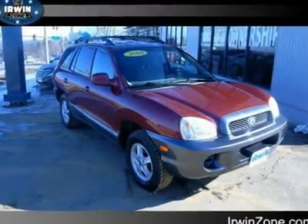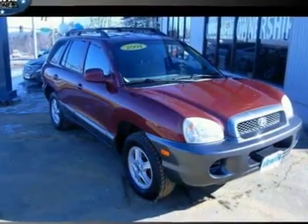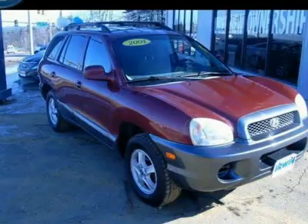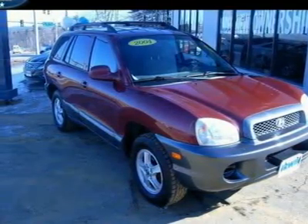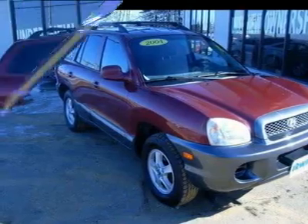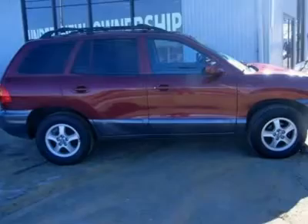Don't let the miles fool you — this 2004 Hyundai Santa Fe was well maintained and runs like a champ. The excellent service record is just one of many great things about this Santa Fe. You'll love the spacious interior, excellent visibility, and comfortable seats. If you've been hunting for an affordable SUV, then you've found it.